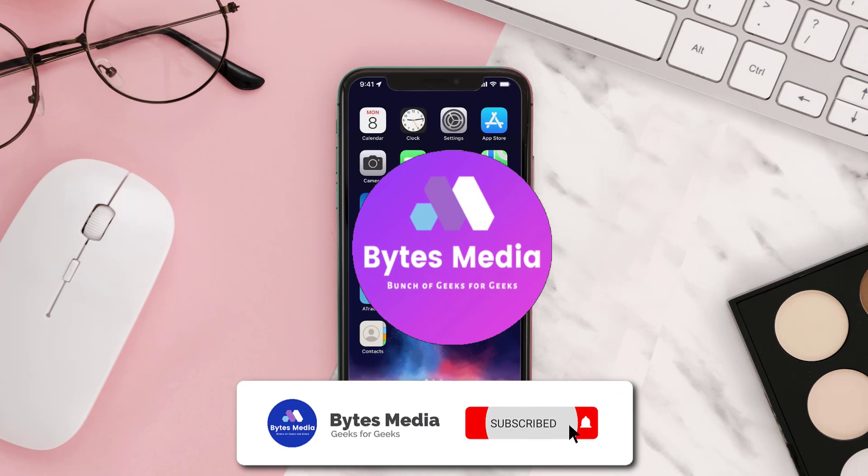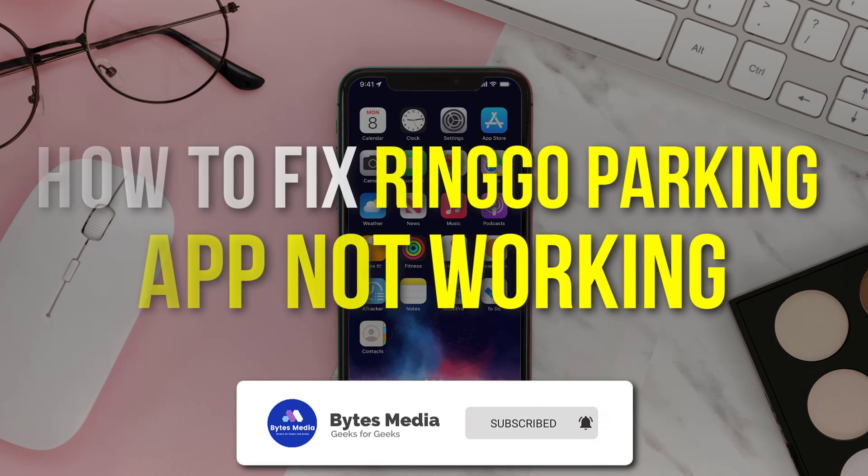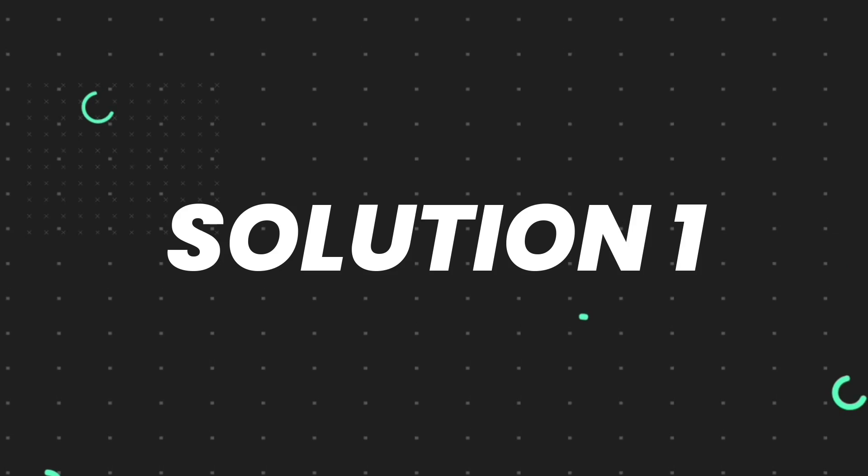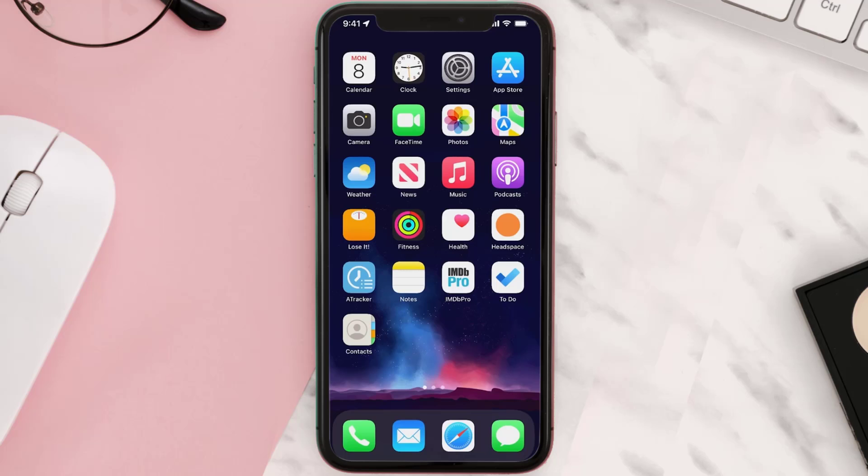Hey guys, I'm Anna and today I'm going to show you how to fix the Ringo parking app not working. First of all, you need to make sure you're running the latest version of the app.